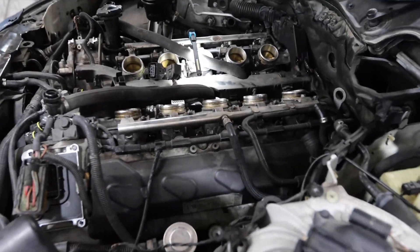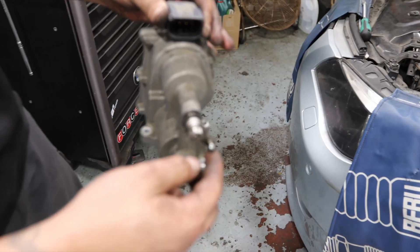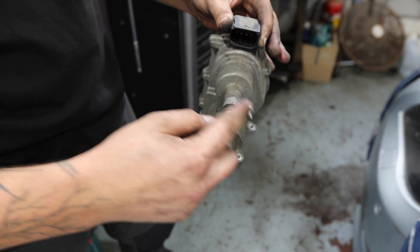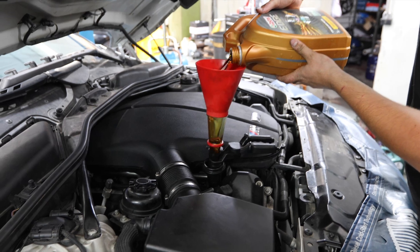When the throttle actuator doesn't work, you can't open the five throttle bodies on each side. Even if one actuator fails, the other side will not open either. This is the failed throttle actuator — the plastic teeth are broken inside, so it's loose. We also changed the oil.